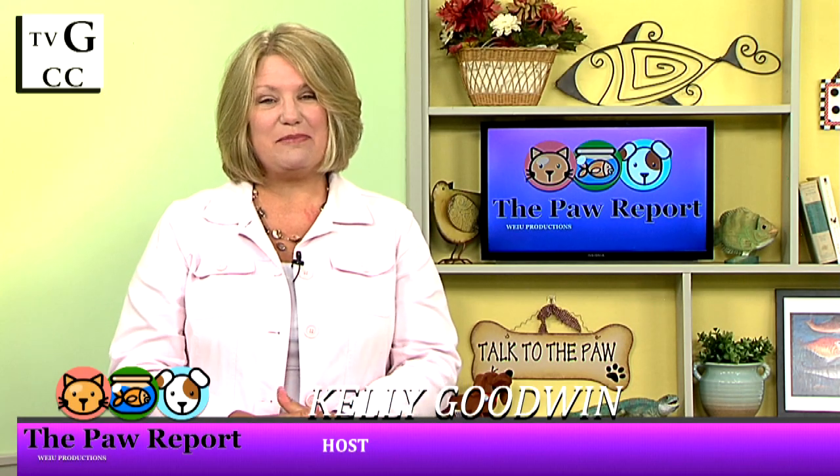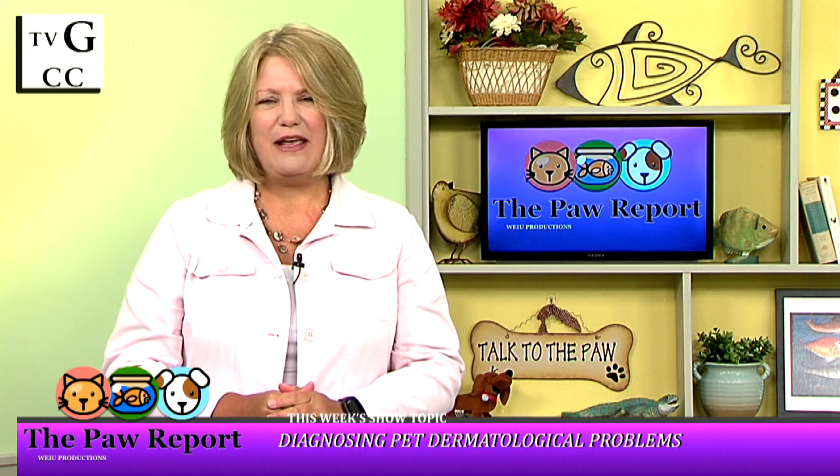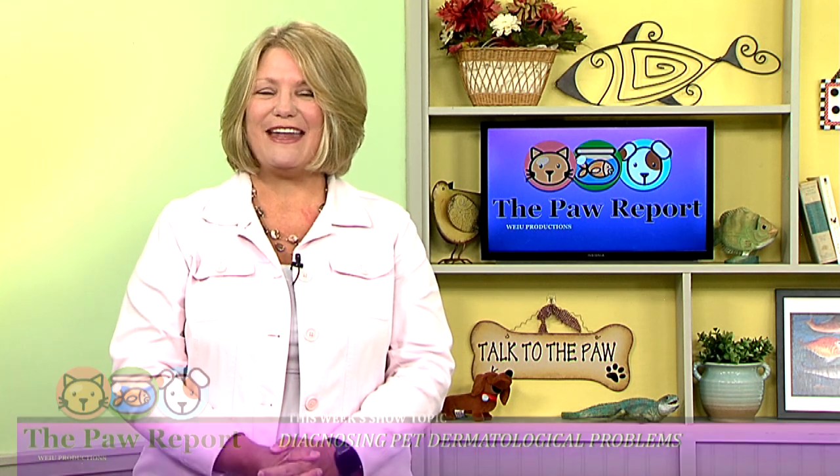Does your pet constantly scratch and lick? A skin condition could be the culprit. Many different things can cause dermatological problems for our four-legged friends. On this episode of The Paw Report, we're joined by Dr. Bailey Brain to discuss various conditions and options to help your pet live a healthier life. Stay with us.